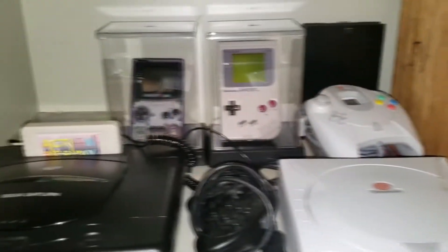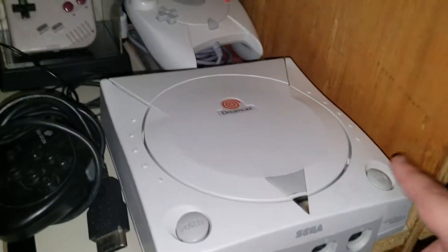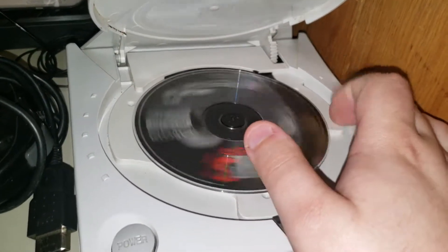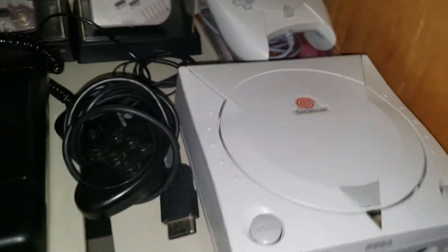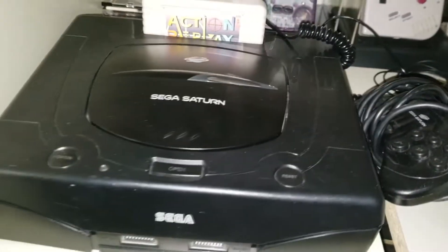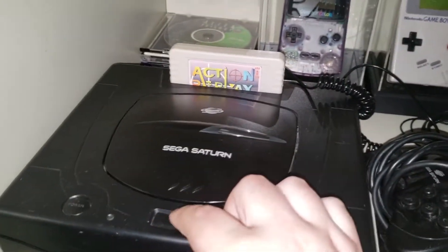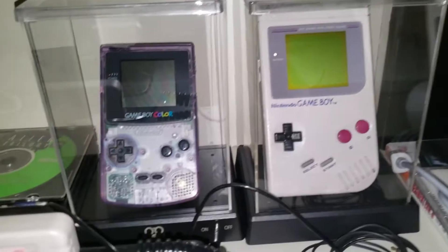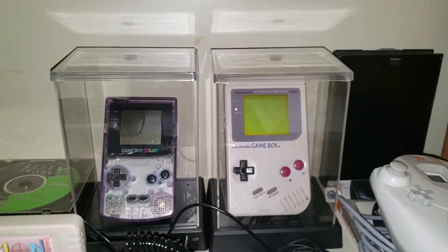Next door to that mess we have some Sega consoles and two Game Boys. This is the Sega Dreamcast with a copy of Resident Evil 3 Nemesis inside — I need to get more games for it. I also have a sealed copy of the web browser for it. We have the Sega Saturn here with the action replay, so I can play imported Japanese games — even though I don't have any Japanese Saturn games yet. The Saturn games are in these CD cases. And we got the Game Boy Color and OG Game Boy right there, in glass displays.